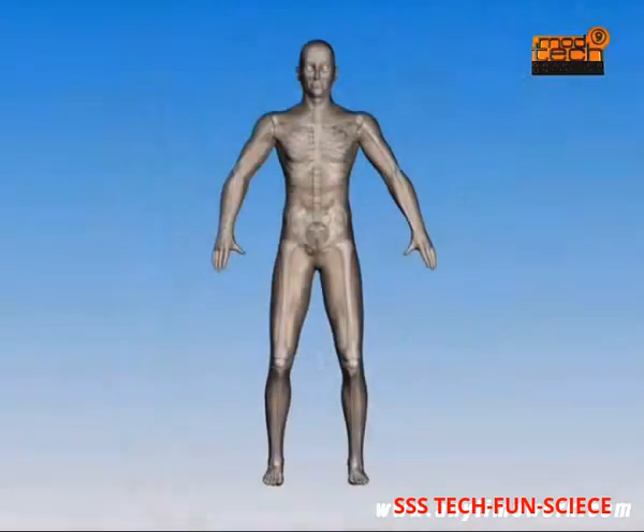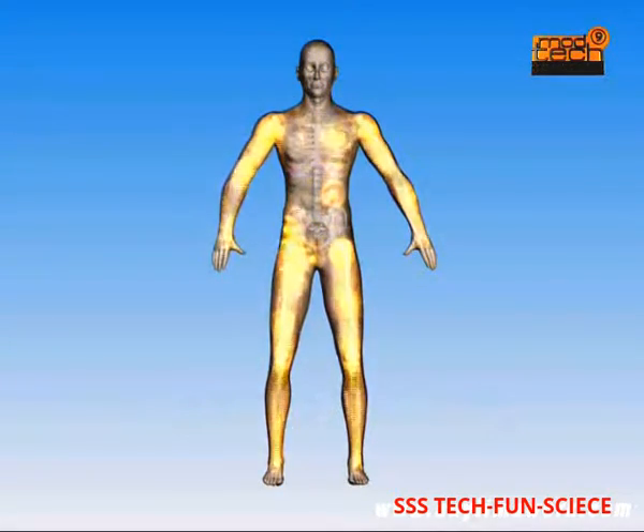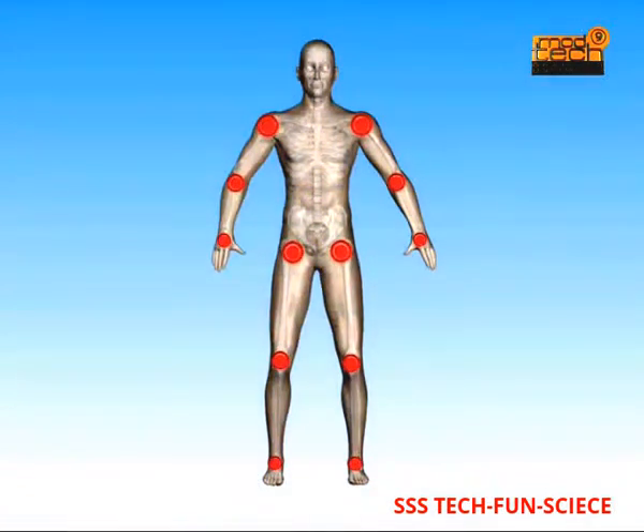Another common type of arthritis that can affect the hip is rheumatoid arthritis. This is caused by dysfunction of the immune system. Abnormal antibodies are produced that get deposited in the lining tissue of the joints, causing chronic inflammation and slow destruction of cartilage. All such joints may be affected by rheumatoid arthritis, and both sides of the body are affected equally.